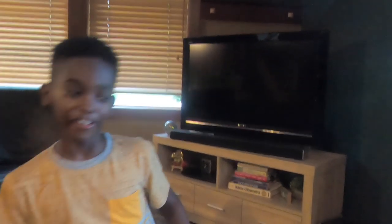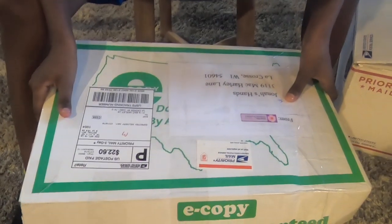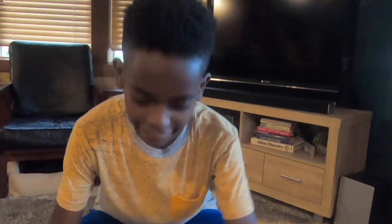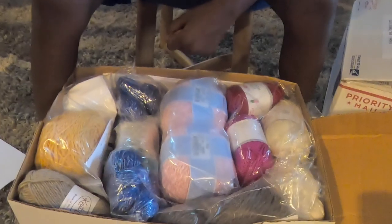Let's move on to our next package — I'll pop this one down here because it's so big. This one is from Sharon. Let's open it up. There's so much yarn to look through — I don't know where to go first. Let's go with what's in here first.